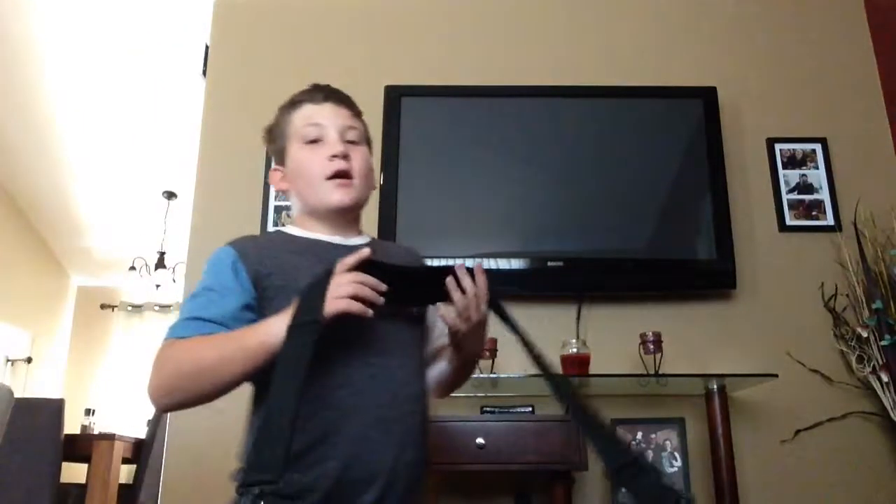Hey guys, today I'm going to do a what's in my bag. As you can see in the title, we're going to do a what's in my bag.